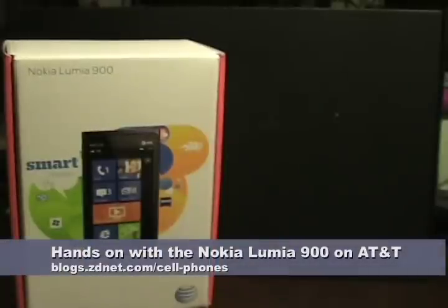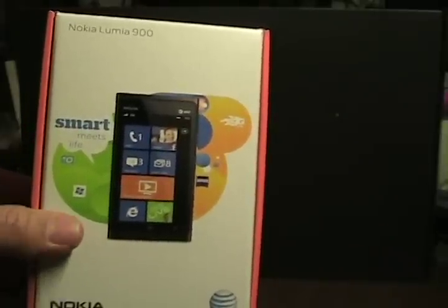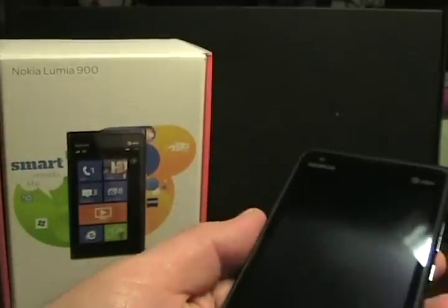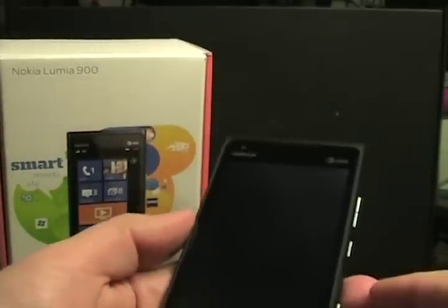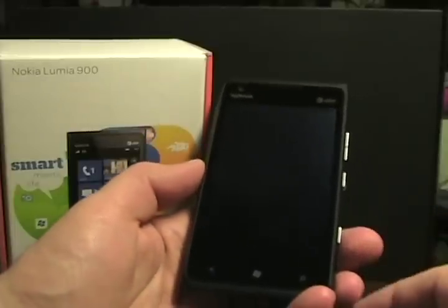Hello, this is Matthew Miller from the ZDNet Smartphones and CellPhones Blog. This box in front of me — this is the Nokia Lumia 900, the first LTE Windows Phone device in the US, and the second Nokia Windows Phone. The first one was the 710 on T-Mobile, but this is really more of a flagship device.